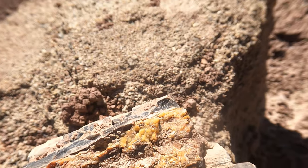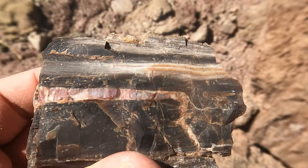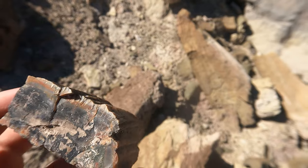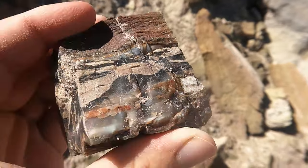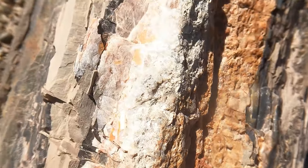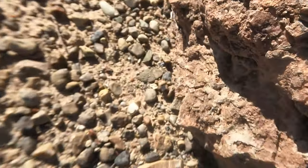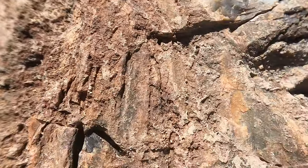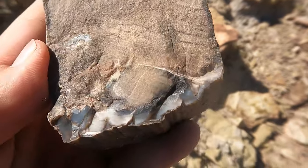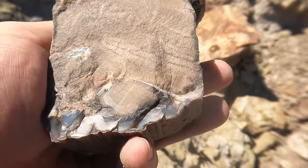Nice big chunk there. Some of these pockets have really nice botrydoidal material. Some pieces have a really nice pink center to them — it's kind of a mixture of red and white giving a pink appearance. This is a cool piece — look at the rind on that one. Here's a really neat big one with a bunch of barite along this side, some botrydoidal material, and some interesting texture on the other side. The edge of this one is really nice — I think I'll take that one home just because of that edge. Might be fun to try and polish it up.